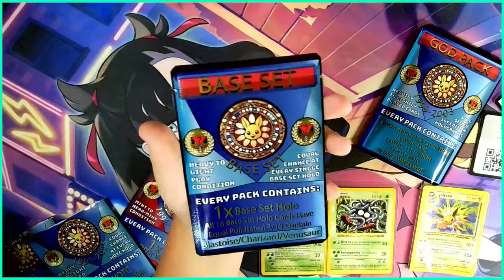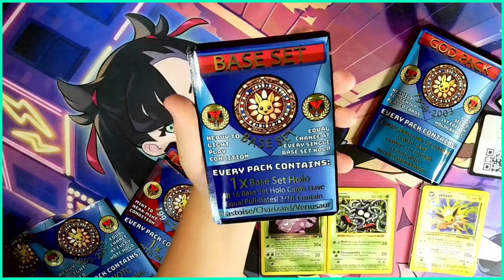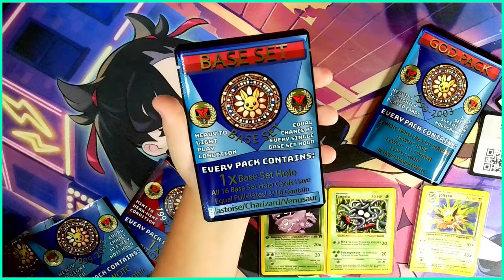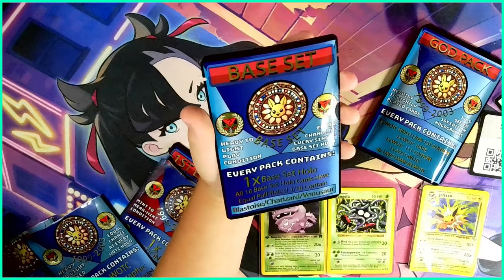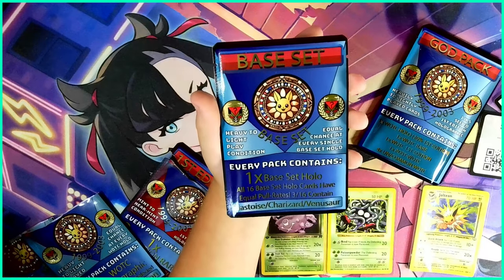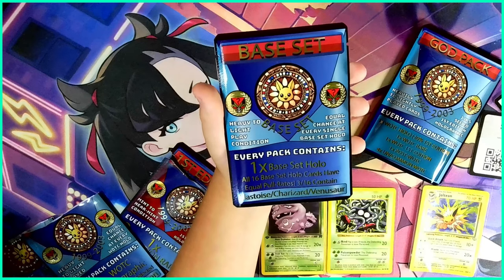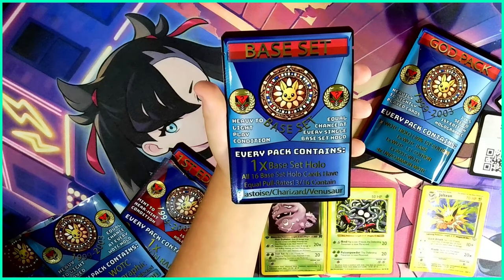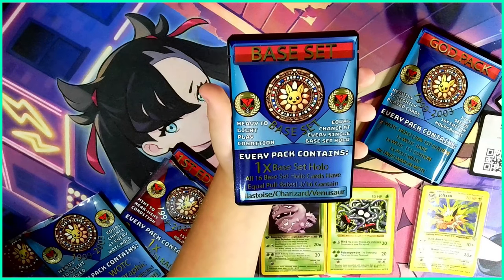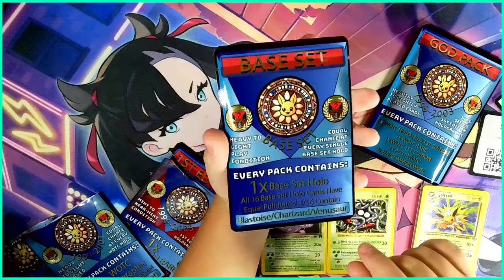We are nearly at the god pack - this is the last one until the god pack. This base set holo is heavy to light play condition with equal chance at every single holo base set card. Every pack contains one base set holo, all 16 base set holo cards have equal pull rates, and 3 in 16 contain Blastoise, Charizard, or Venusaur.